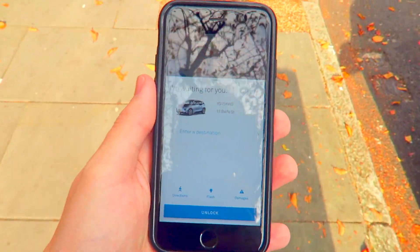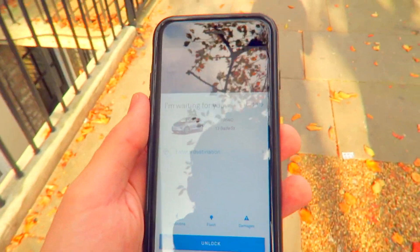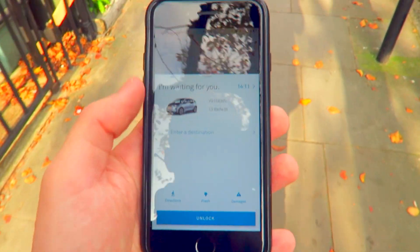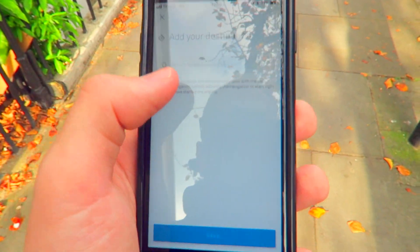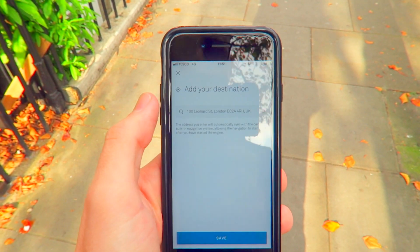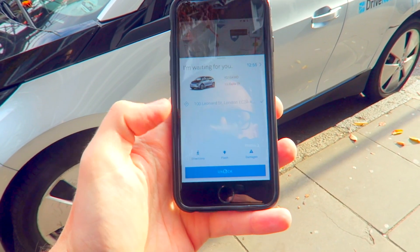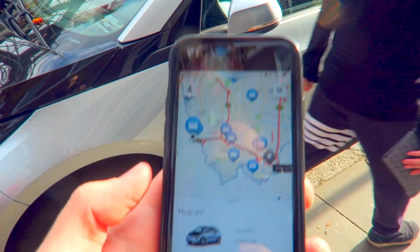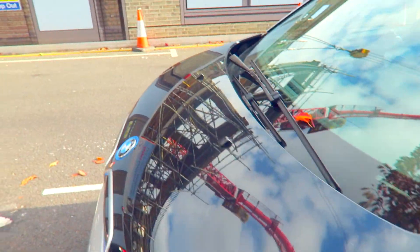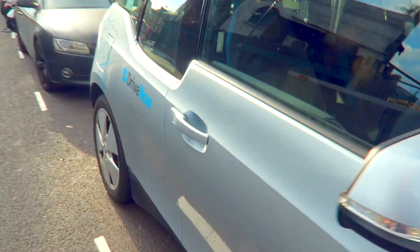So basically I've reserved the car. It goes for 15 minutes, and that allows me to get there during that time because I've got to walk from my home to here. I can also enter where I'm going in the app and save it. I've spotted the car — it's just there. Click unlock and you can see the car is now unlocked. Hopefully all being well, I'm going to jump in.